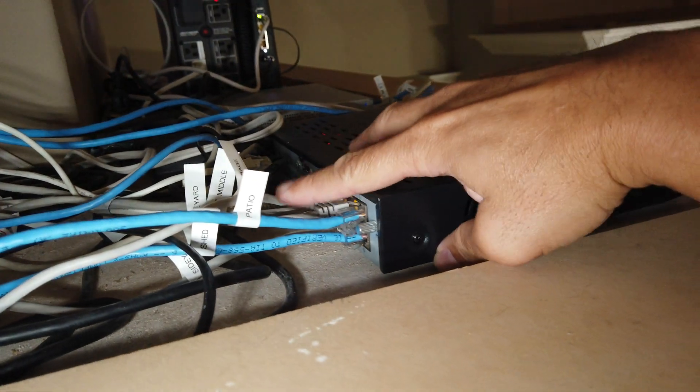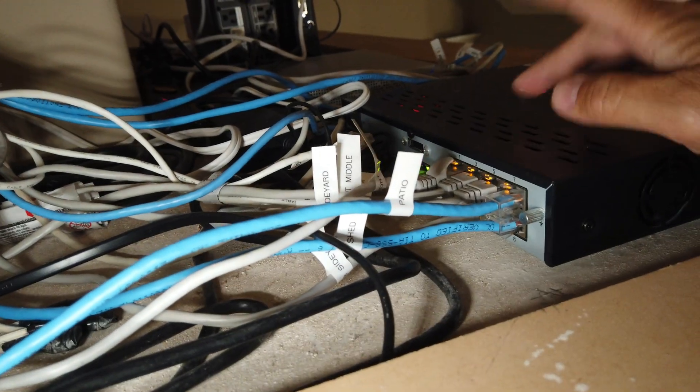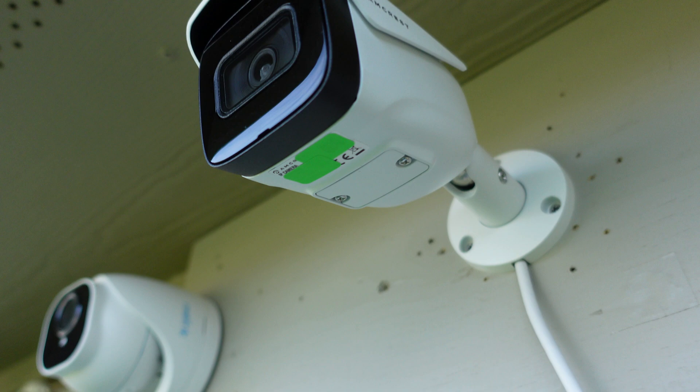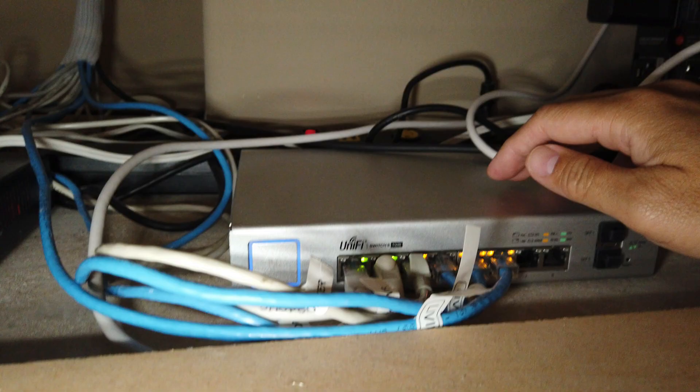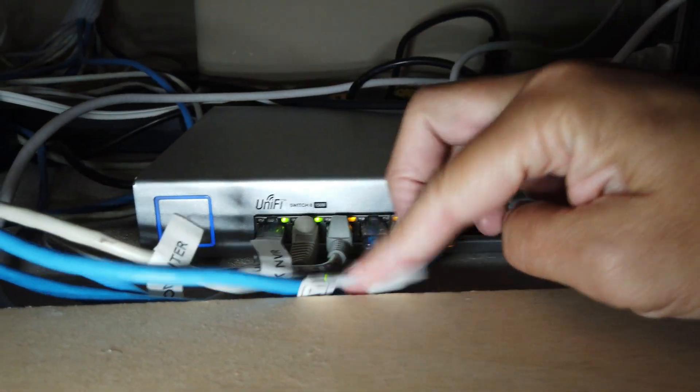The ONVIF camera needs to be set up with its own app first. What I learned is that if the camera is hooked up on the NVR — meaning the cameras are plugged directly into the PoE ports on the back of the NVR, which in my case is Reolink — the Ring app will not be able to find the cameras. It needs to be set up in your network either via a PoE switch or directly to your router. You can then add the NVR by itself in your network and that setup should work.